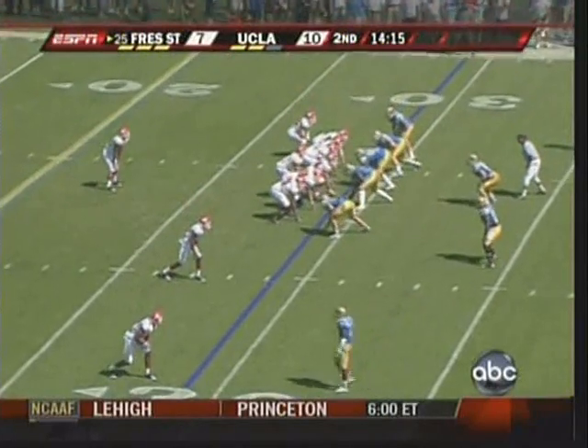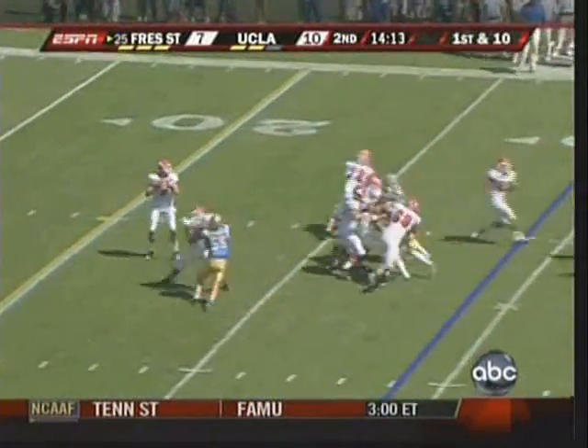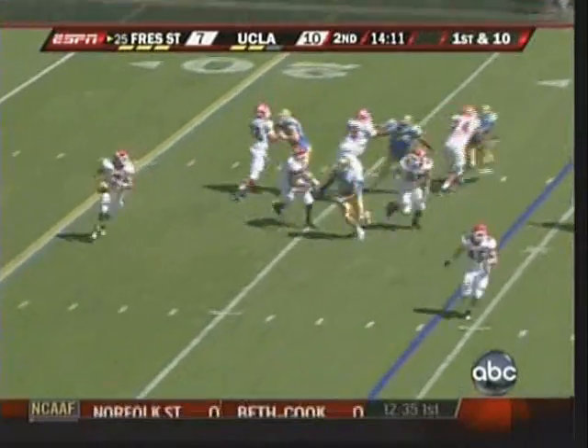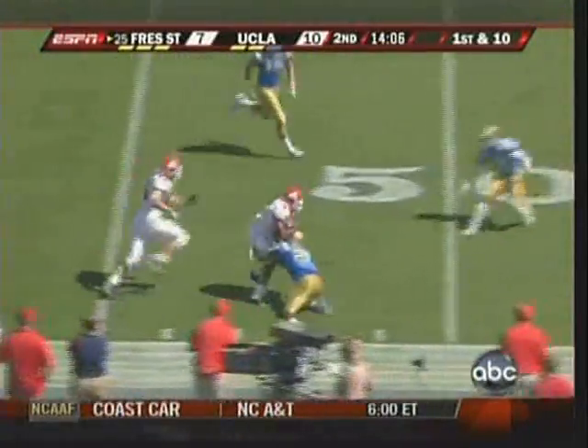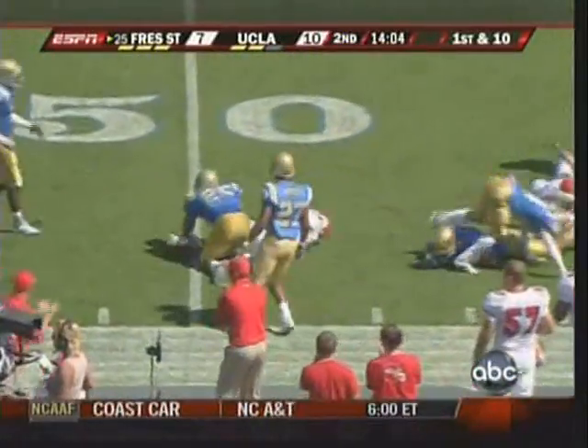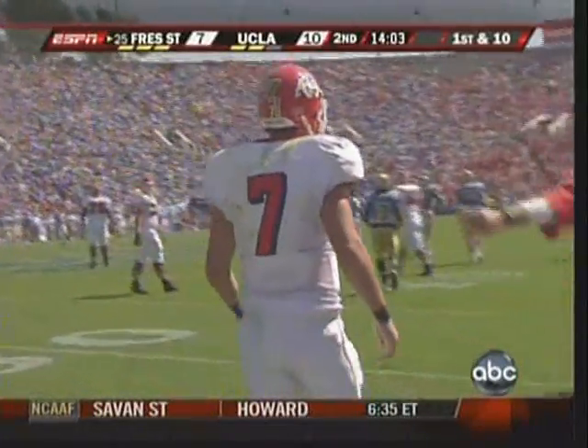We had a chance to see Ole Miss a couple of weeks ago and a pretty impressive offense. Brandstater looking for room and has time — flushed out, throws on the run. Coming back, Marlon Moore with the catch up to midfield. What a play, first by Brandstater with the time and then by Moore.